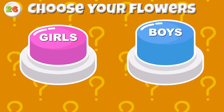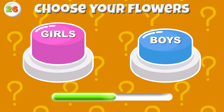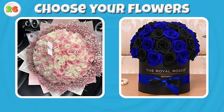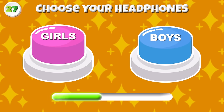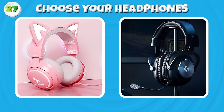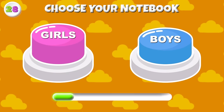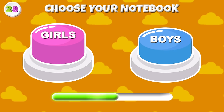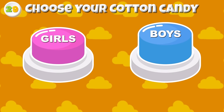Round 26 — Choose your flowers! Do you like your flowers? Round 27 — Can you pick your headphones? Round 28 — Choose your notebook now!